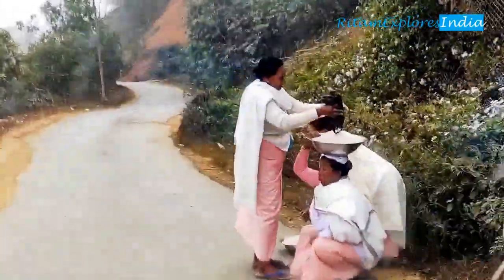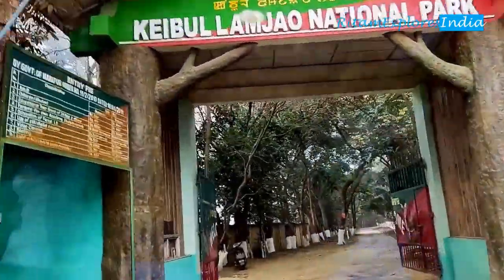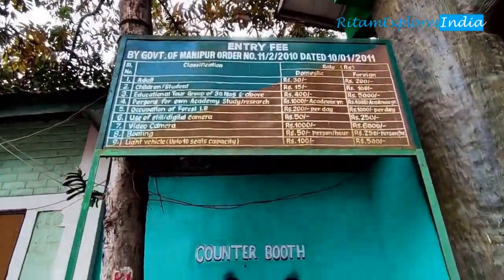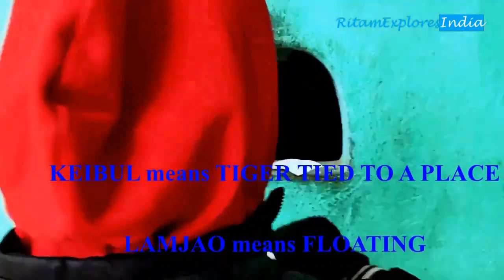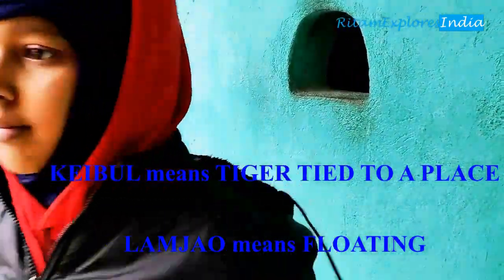Now our destination is Keibul Lamjao National Park — the only floating national park of the world. You can pause this video now to see the ticket table. Its area is 40 square kilometers and it is part of Loktak Lake. We take our ticket from the counter and enter the forest.